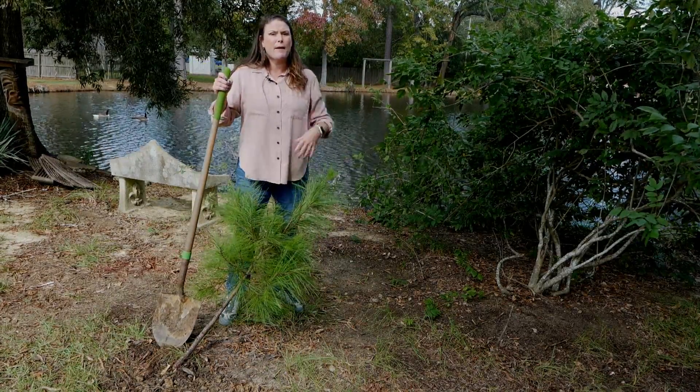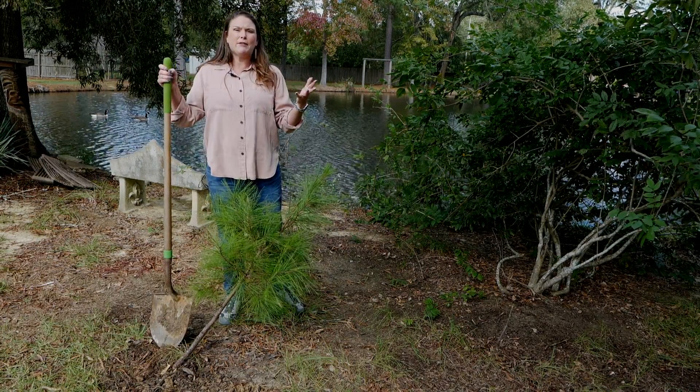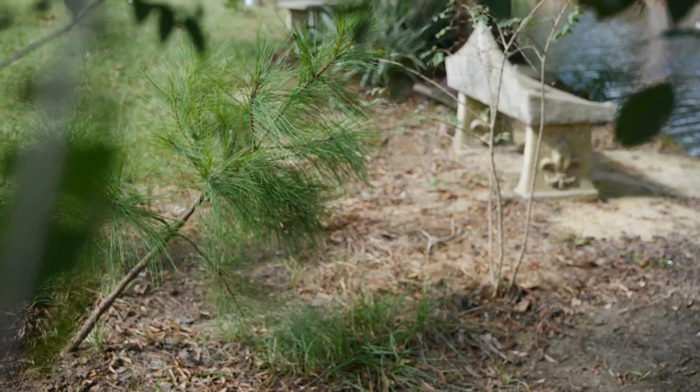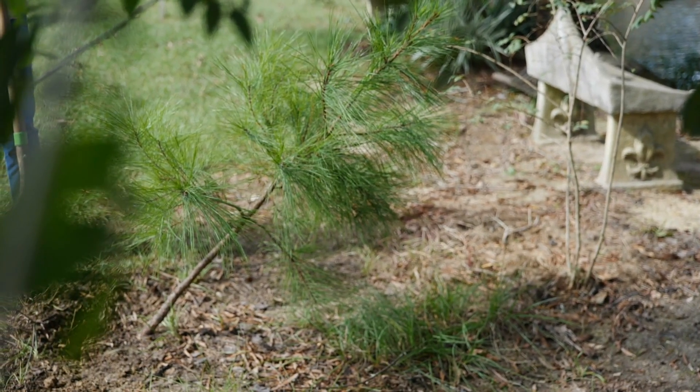I've gotten a lot of phone calls about what to do about plants after a hurricane — how do you decide what kind of damage to repair? Well, one of the first things you want to do is assess what's going on with your tree.